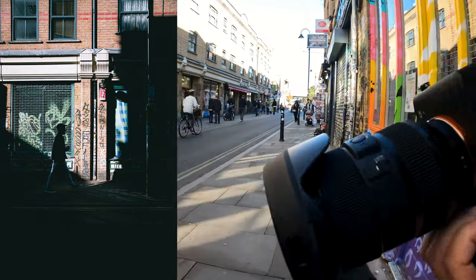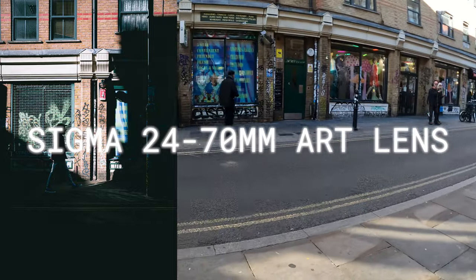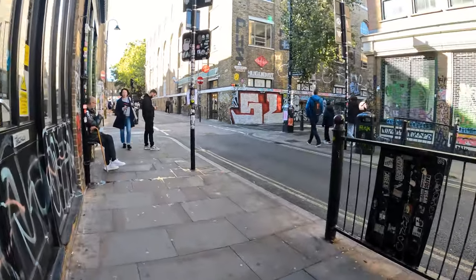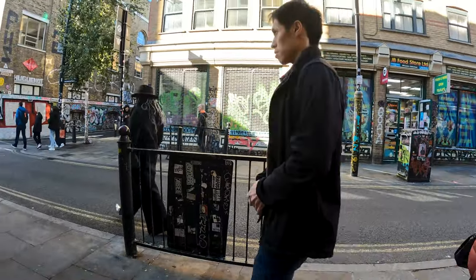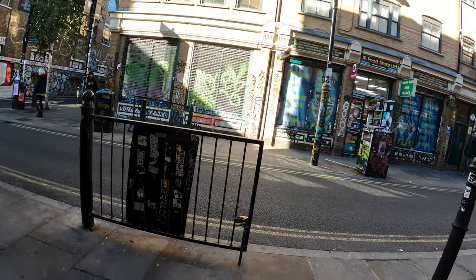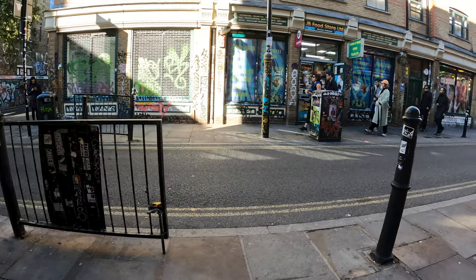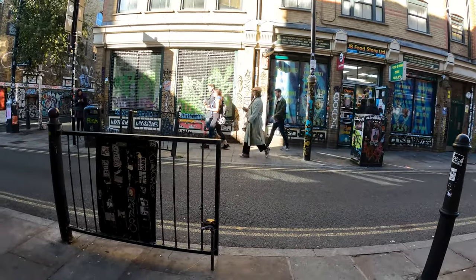Alright guys, we're on the 24-70mm. I don't usually pull this thing out, but it's a little tight. I figured I'd go ahead and slap it on and see what we can get with it — get a little wider angle. I'm fishing this little frame right here. Got some nice light, got the subject walking right through there. It might be pretty clean. Just need a decent subject to get this one.